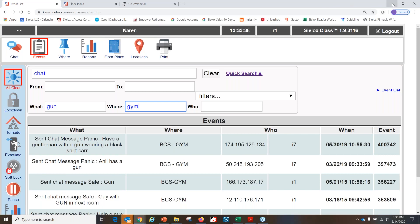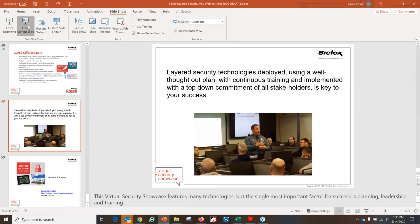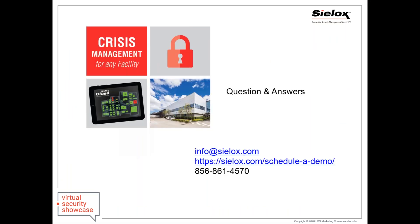You can email us any questions beyond today. Thank you everyone for your time. We have a couple of questions to address now. Some listeners have existing access control systems and wonder if they can add the Sylox CLASS and integrate it with that existing system to enable a lockdown function.